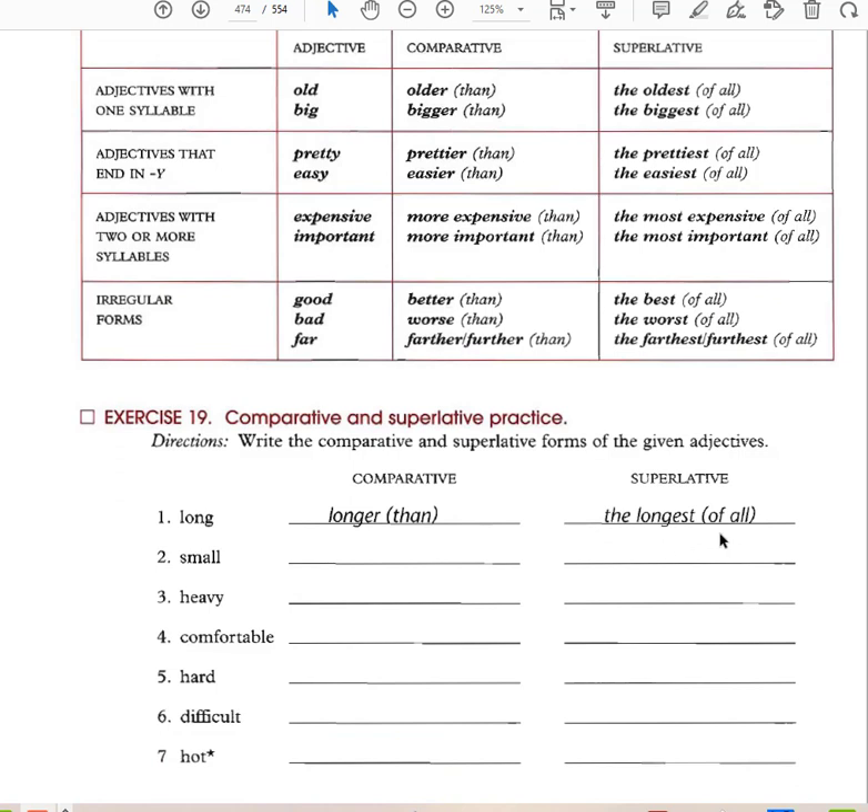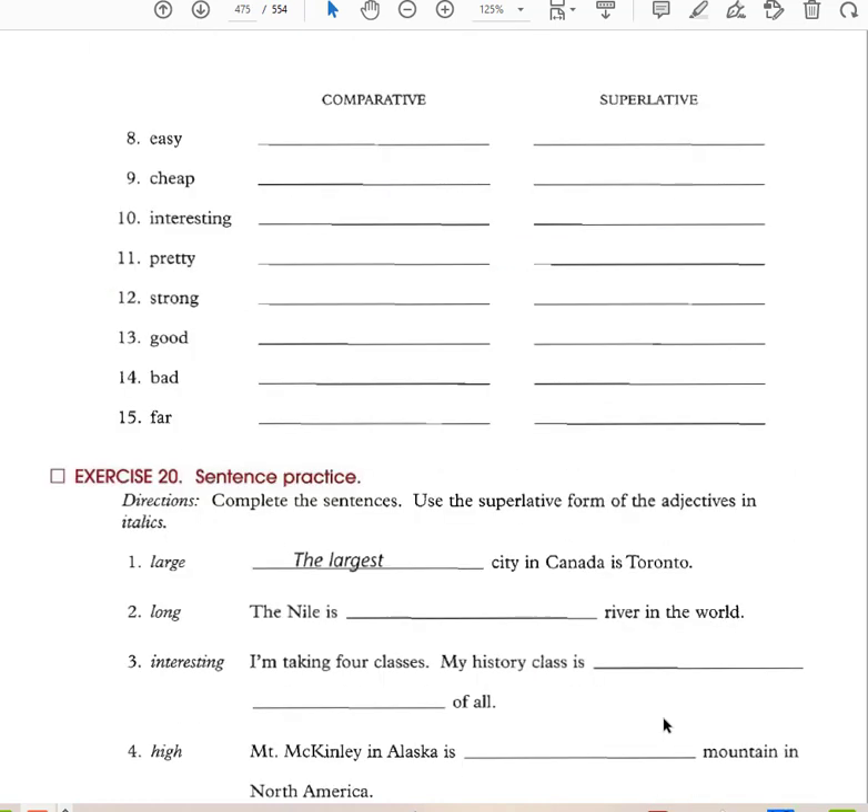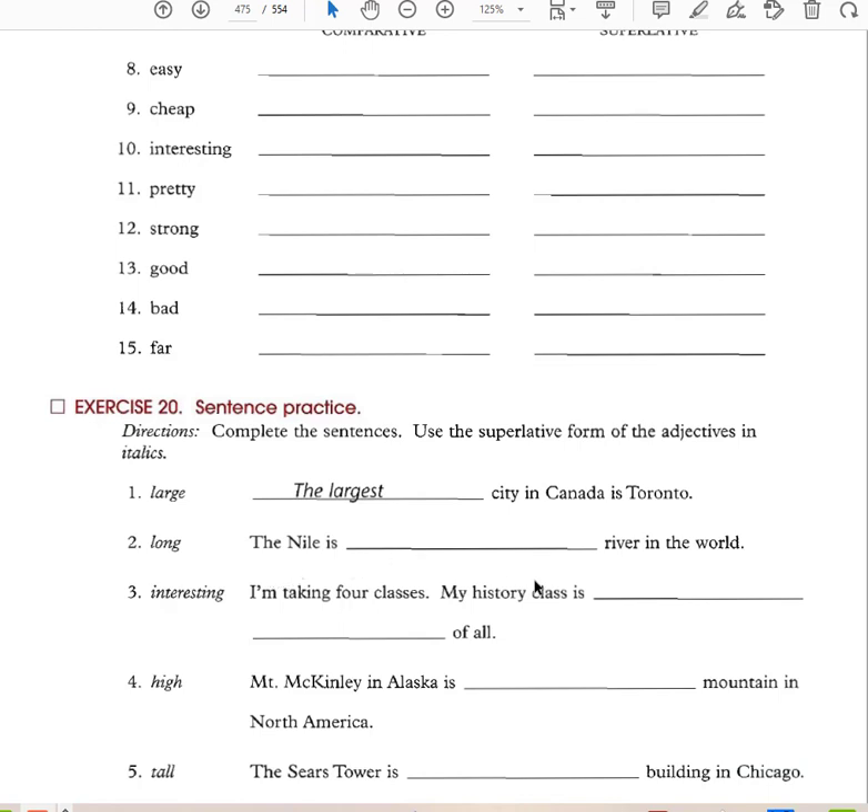Comparative and superlative pairs: longer/longest, smaller/smallest, heavier/heaviest, more comfortable/most comfortable, harder/hardest, more difficult/most difficult, hotter/hottest, easier/easiest, cheaper/cheapest, more interesting/most interesting, prettier/prettiest, stronger/strongest, better/best, worse/worst, farther/farthest. 'The Nile is the longest river in the world.' 'My history class is the most interesting of all.' 'Mount McKinley in Alaska is the highest mountain in North America.' 'The Sears Tower is the tallest building in Chicago.' 'February is the shortest month of the year.'